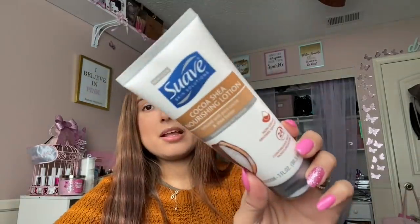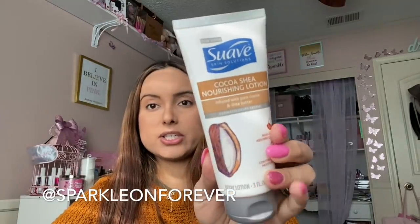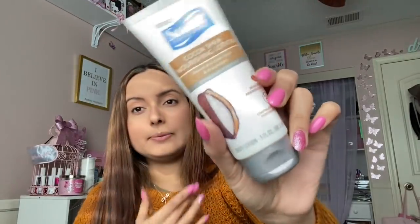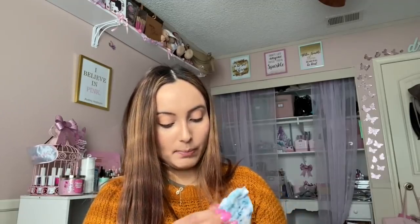I decided to get this Coco Shea nourishing lotion — go check out my Instagram where I took pictures of the other products they had, but I just got this one. I figured I could use it on my belly since it's been a little itchy, so I'm hoping it'll help. It's three fluid ounces and it smells wonderful. I also got some makeup wipes.